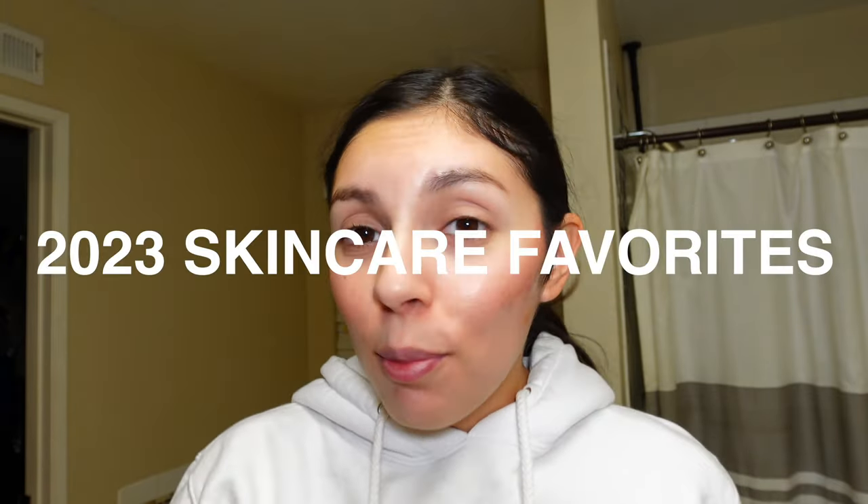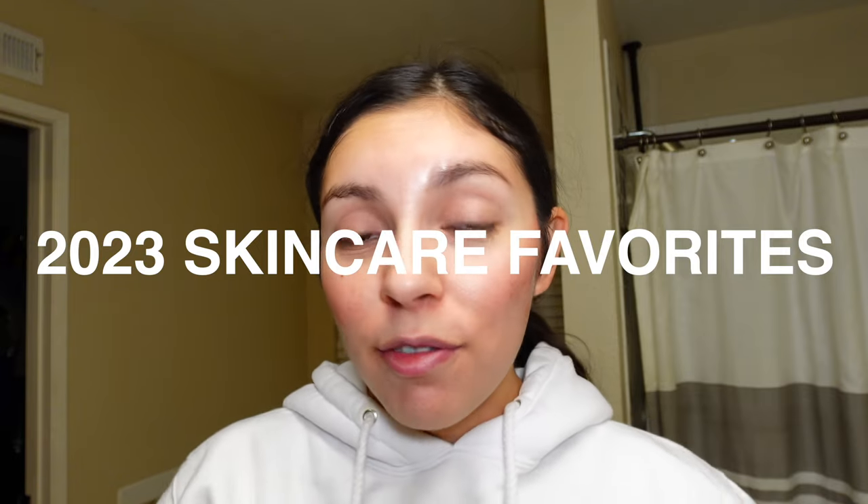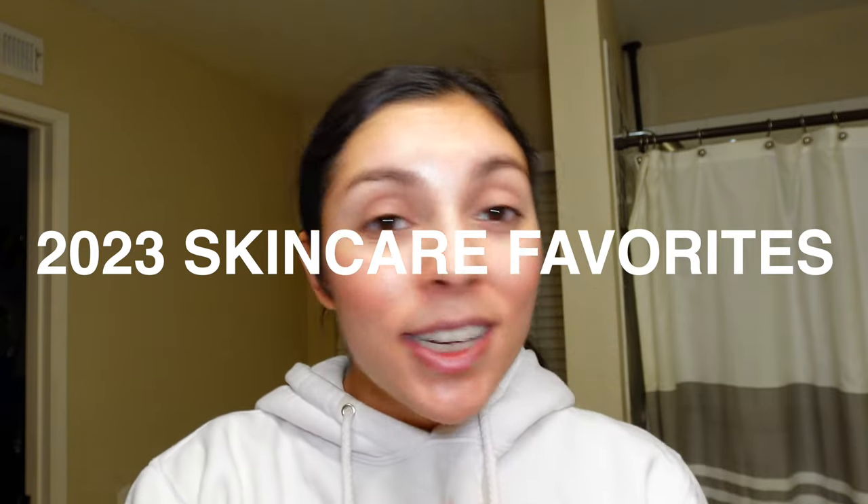This is my best skincare products of 2023 — kind of my year wrapped. Instead of just talking about the products, I'll take off my makeup with you and show how I use them in my routine. Here are my favorite products from 2023 for my acne-prone skin that have helped keep my skin clear, soothe my skin, and the products that really blew me away this year. Not all of these are new launches — some are new to me.